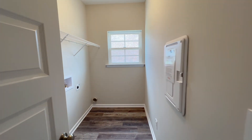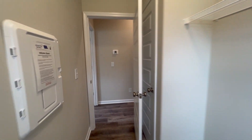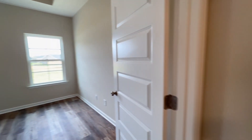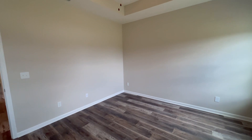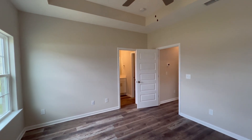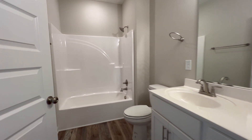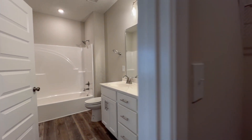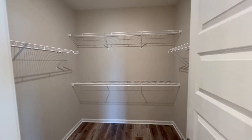Leading down the hallway we have the utility connections — washer and dryer hookups. Here we are leading into the master bedroom. Look how large this is — we've got tray ceilings and ceiling fans. In the master bath we do have another tub/shower combo and double vanities.